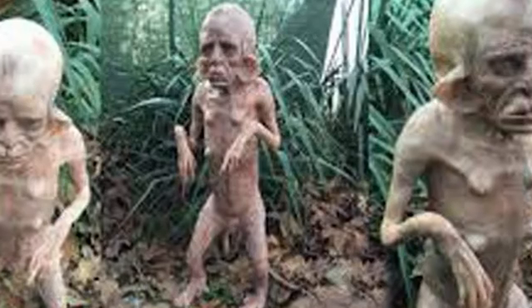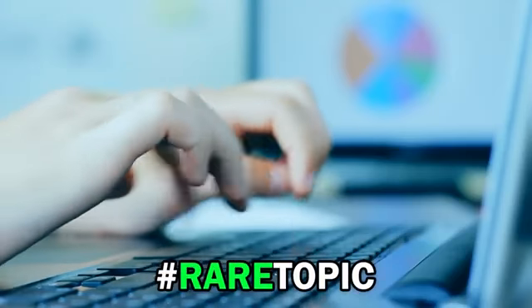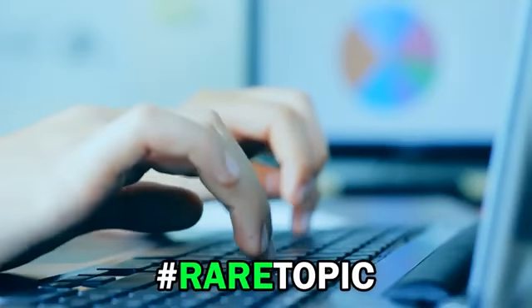What do you think it is? And if this is a new species, what would you call it? Remember to comment down below with the hashtag Rear Topic, and let us know your opinion in relation to what we just showed on screen.